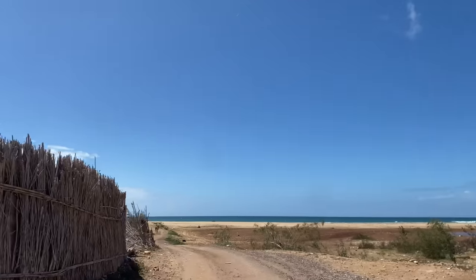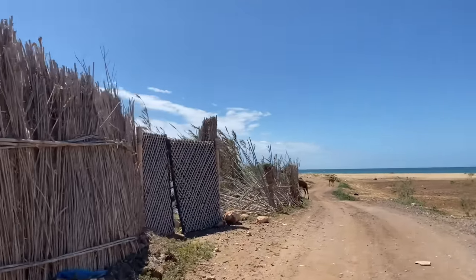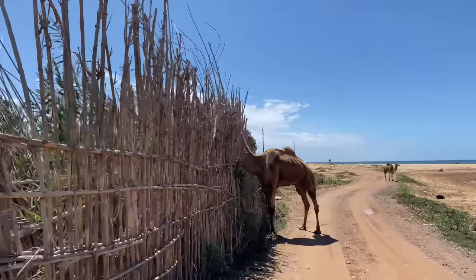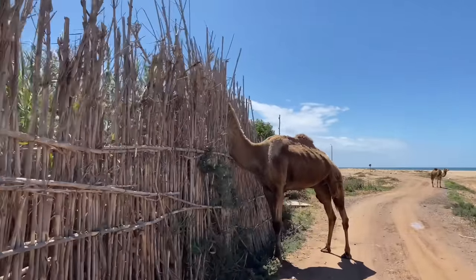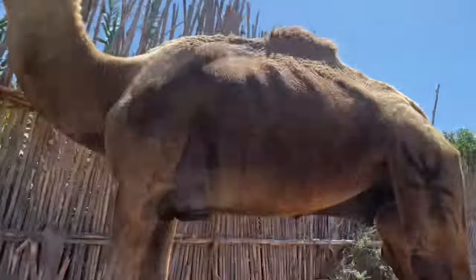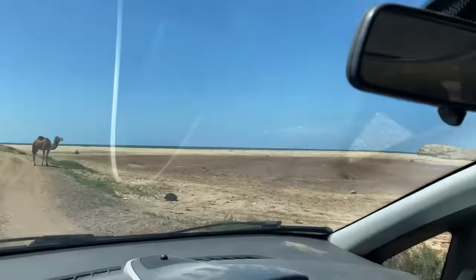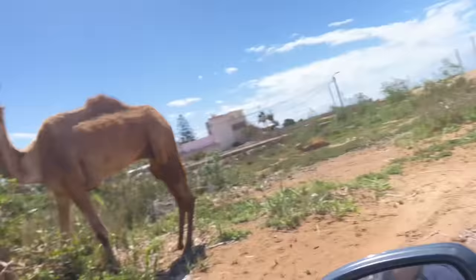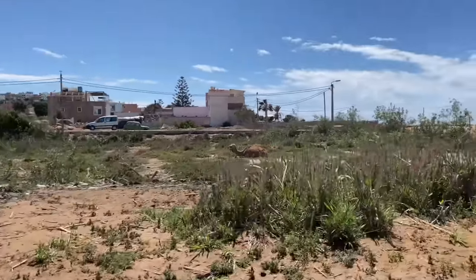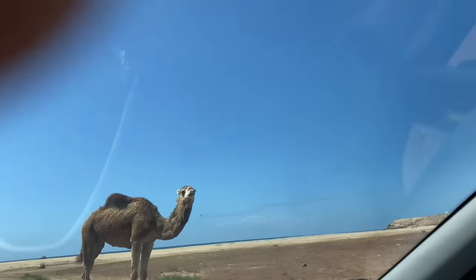Nice view of Banana Beach. And look what we have here, roomie — what did we find? And on the road. It's like Jurassic Park! Two camels. Three camels. Four camels. Look at this one's teeth, oh my gosh.